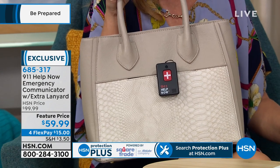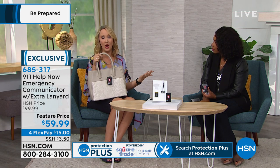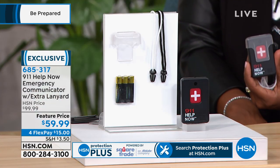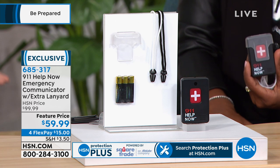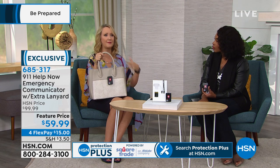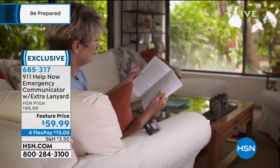We also put one on the visor of her car. So instead of paying for a star service, if an accident happens or you witness something, push the button and you have access to 911. My dad had open heart surgery a few years ago, so he started sleeping with one bedside — that extra layer of peace of mind. They can have multiples, always have one within reach, and they're not paying fees for it.